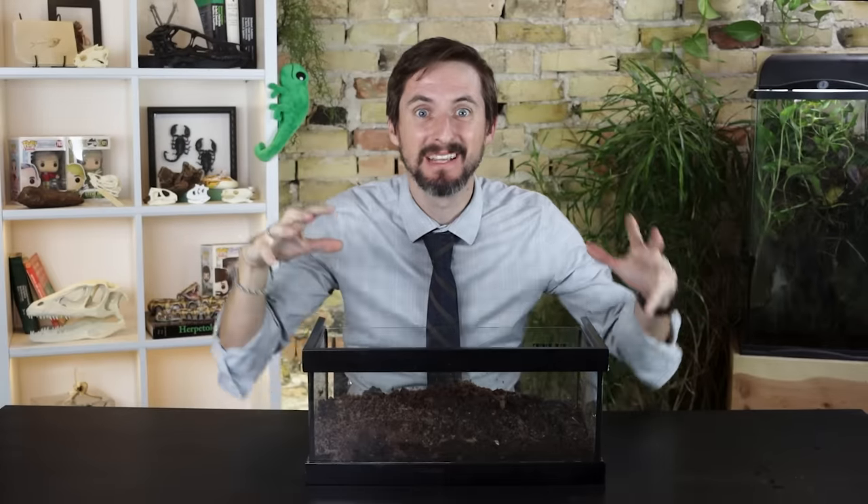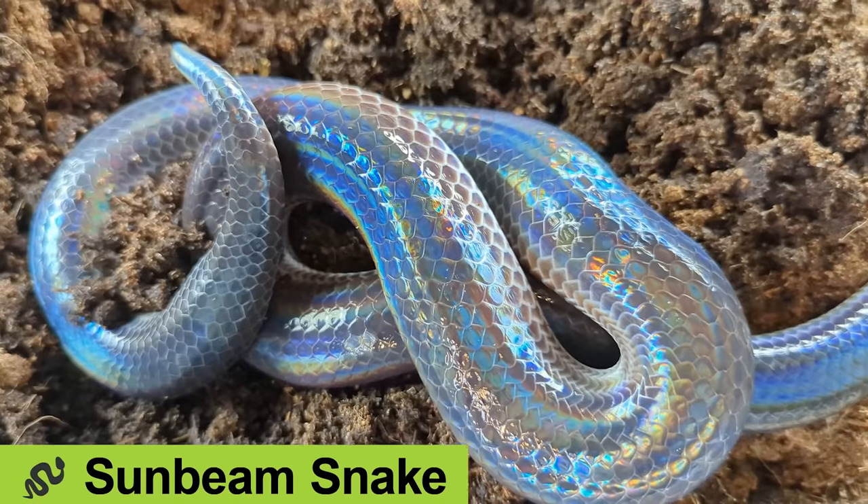And they are all put to shame by the symphony of iridescence that is in this box. Because the snake in this box might just be the most iridescent of all snakes — the sunbeam snake.